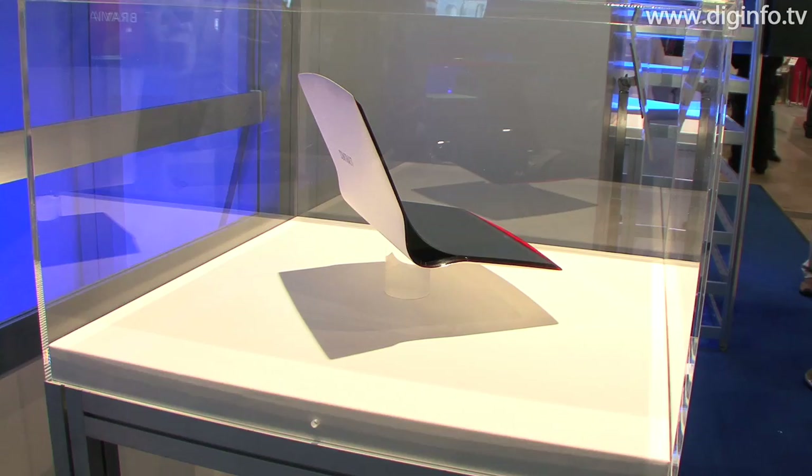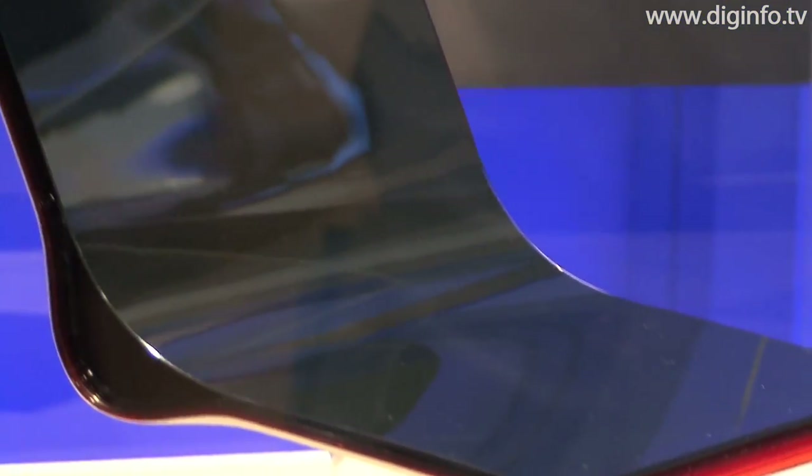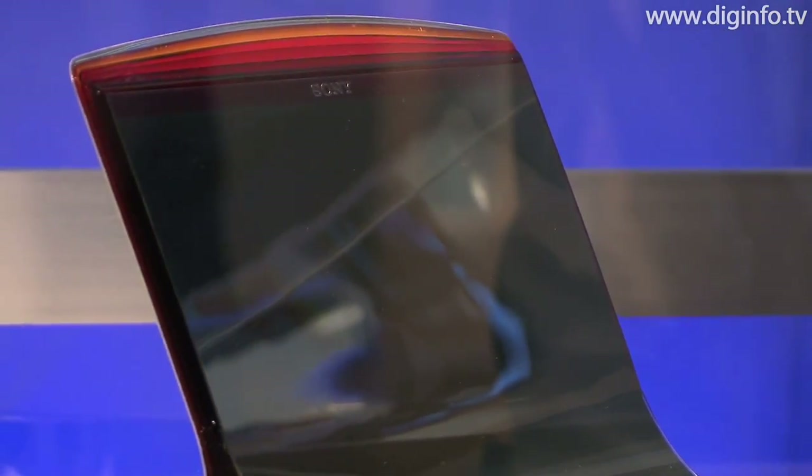In addition, as other concepts using flexible organic EL displays, Sony presented designs for its VAIO notebook PC and Reader e-book device.